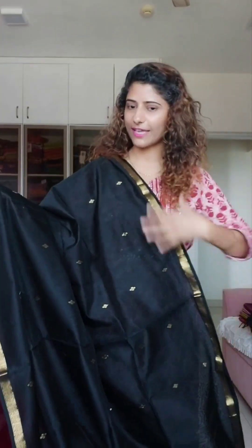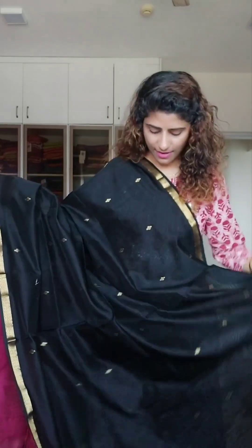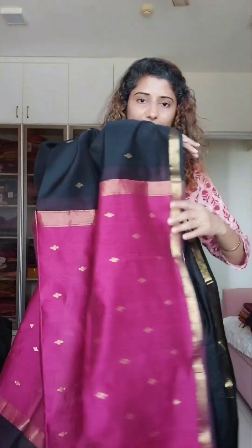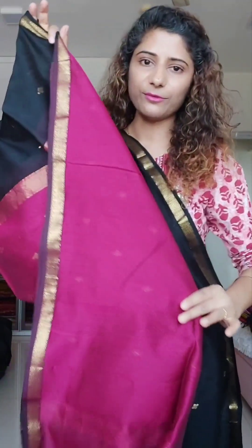Same saree in a black and pink combination. This is a very deep black with gold bhutas that stand out beautifully — very small chote chote booties. If you don't like too much zari work in a saree, you will definitely like it. The price is 3800.